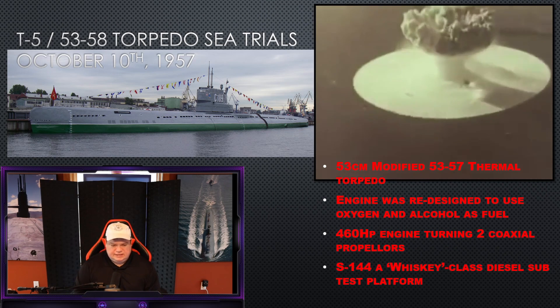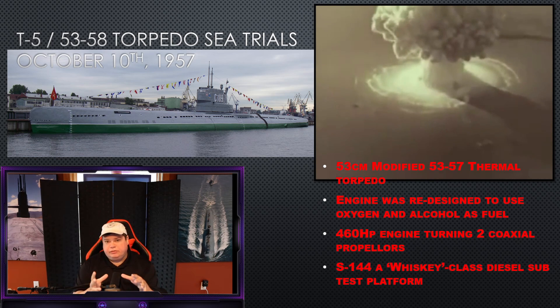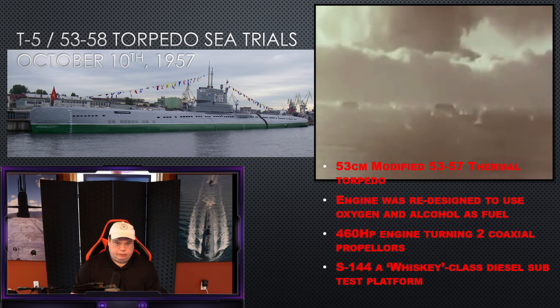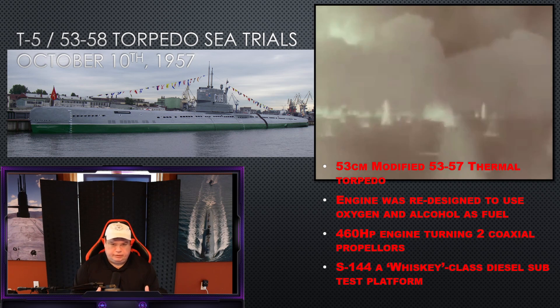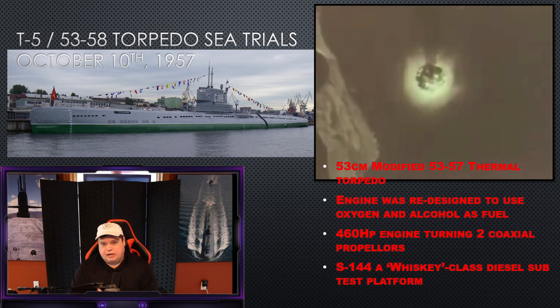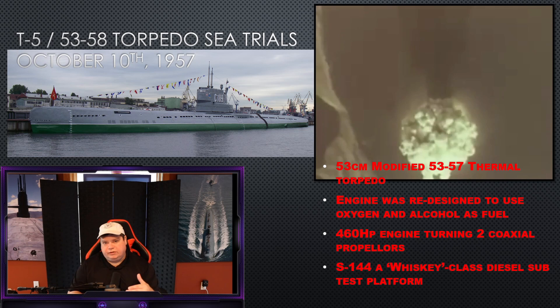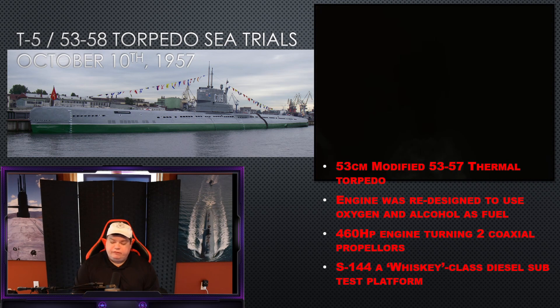The T-5 is actually tested on October 10th, 1957 — another two years after the initial trials. They put the warhead in a 53-centimeter modified torpedo, modifying a 53-57 thermal torpedo and renaming it the 53-58. A quick note about torpedo names: the first number is the diameter in centimeters, and the second number is the year it goes operational. The engine is redesigned to use oxygen and alcohol as fuel, producing 460 horsepower. It's shot from the S-144, a Whiskey-class diesel boat, during the test. The test on October 10th, 1957, is successful — they now have a working nuclear torpedo that yields 3.5 kilotons.